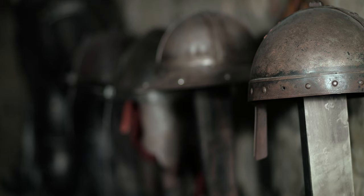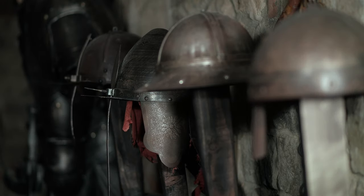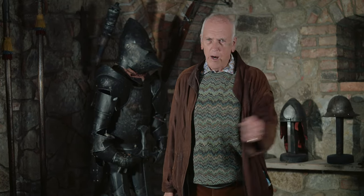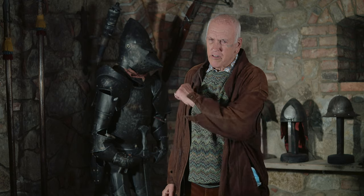A collection of helmets here. There's chain mail over here, which would help protect against a slashing sword, or might help protect the person inside against an arrow.